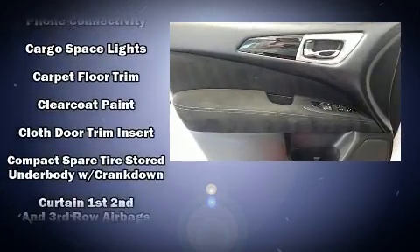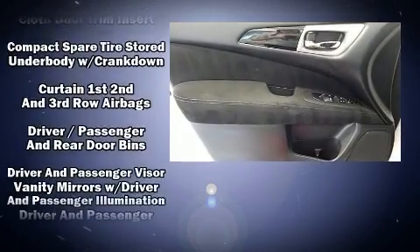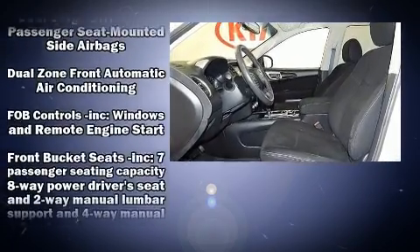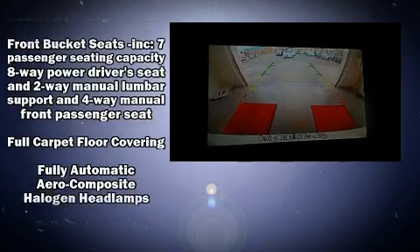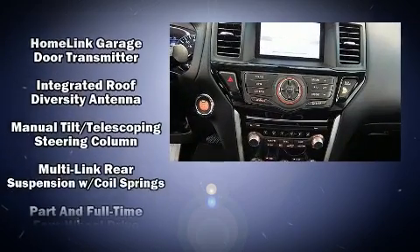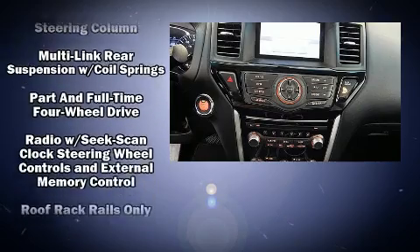Six speakers enhance the audio experience throughout the interior. Take assurance in side curtain airbags providing head protection in the event of a severe collision. It also arrives with a Carfax history report indicating just one previous owner.